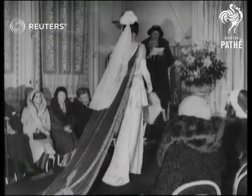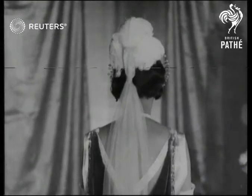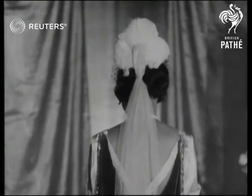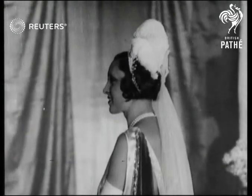Heavy satin, lined with pastel blue. You will particularly notice the South African ostrich feather corp plumes, an emblem of the Prince of Wales.